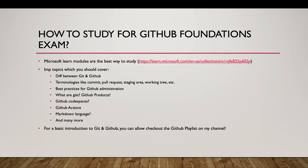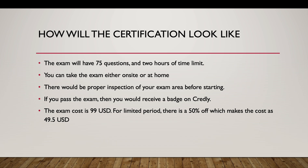For a basic introduction to Git and GitHub, you can check out my GitHub playlist — I'll share a link at the top of this video. Regarding the exam format, it will have 75 questions and a two-hour time limit.